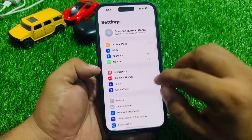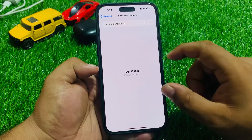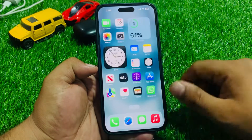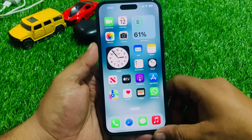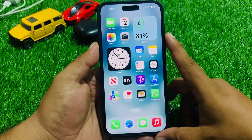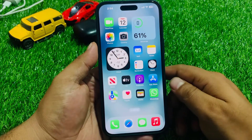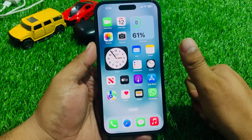Tap on Settings, tap on General, tap on Software Update. If an update is pending or available, download and install the update and fix your problem. That's it. After watching this video, I hope you now know how to fix WhatsApp keeps crashing on iPhone, WhatsApp not opening on iPhone, and WhatsApp not working on iPhone 15, 15 Pro, 15 Plus, and 15 Pro Max. If the video is helpful for you, please don't forget to share and subscribe to my YouTube channel. Thanks for watching.